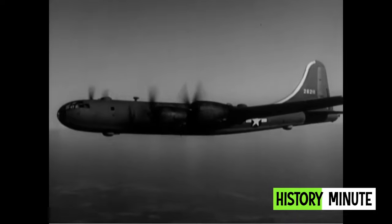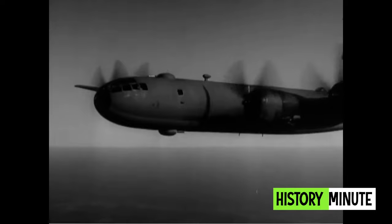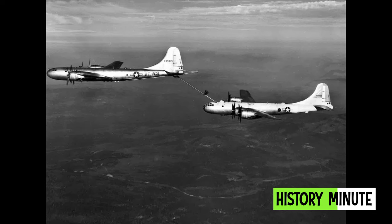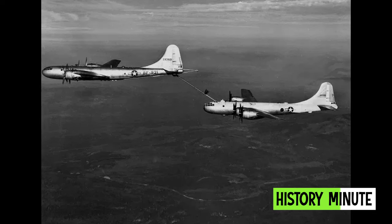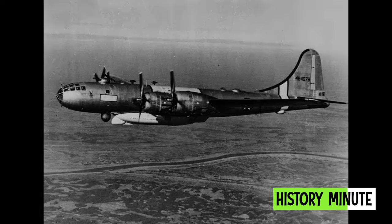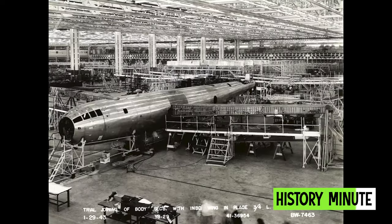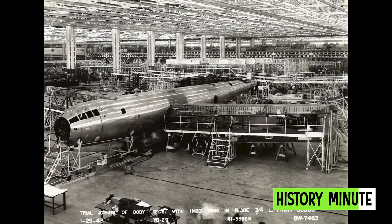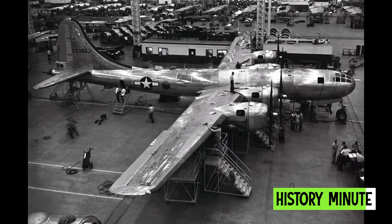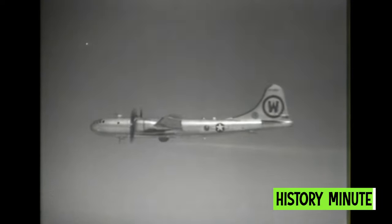The aircraft's cutting-edge design allowed it to remain in Air Force service throughout the 1950s as an aerial tanker, weather reconnaissance, and air-sea rescue platform. The last Superfortresses were retired in 1960. Nearly 4,000 B-29s were built, and the $3 billion design and production costs — equivalent to $43 billion today — far exceeded the $1.9 billion price tag of the Atomic Bomb's Manhattan Project.